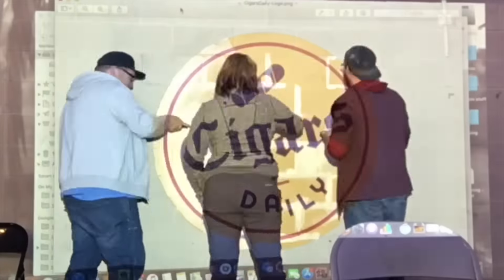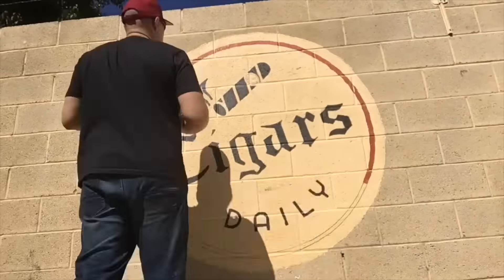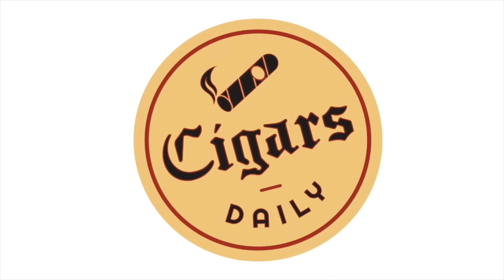Hey everybody, I'm Tim here with a Diesel Barrel Age Smokedown, and you're watching Cigars Daily. In this video, we're going to take these two Diesel Barrel Age Cigars head-to-head to see which one can truly provide more amazing premium cigar value.